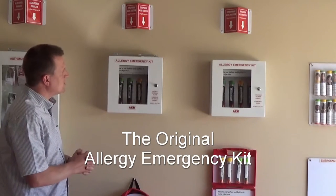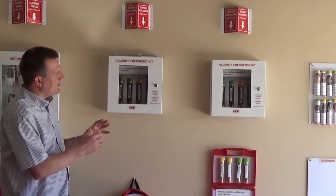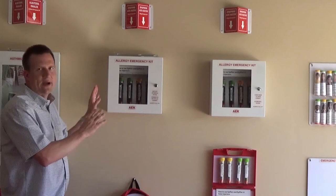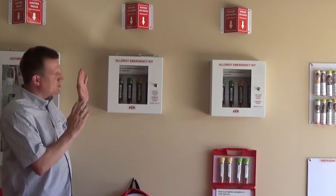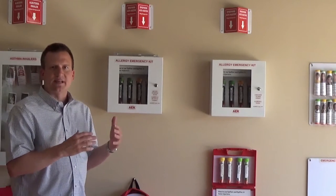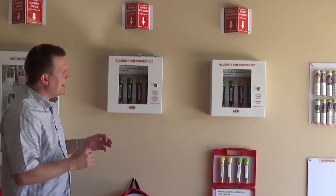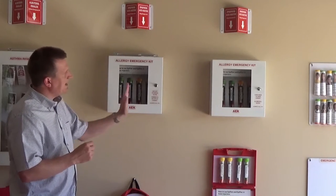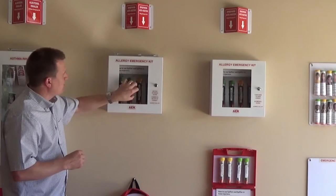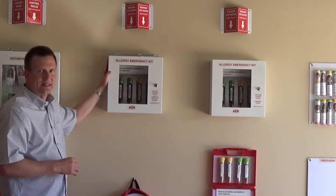I'm going to start out by showing you the Allergy Emergency Kit, which is our flagship product. This is a very unique concept in that it is a public area hallway epinephrine cabinet. Just like an AED defibrillator, we believe that EpiPens need to be accessible whenever the building is open and in use. We have both a locking and a non-locking version of this cabinet. The cabinet has a breakable window, so even when it's locked it can be accessed in an emergency.